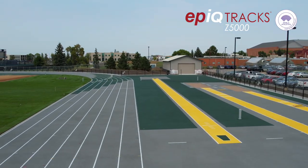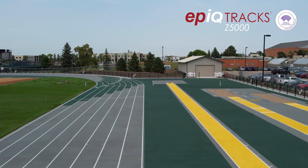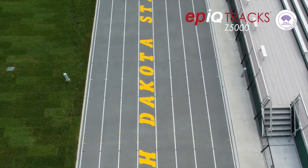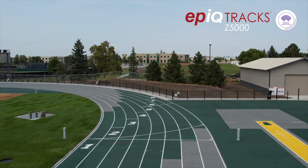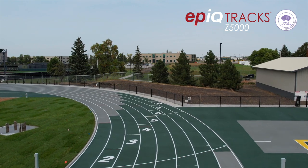We had a gold track previously but wanted to add in a little bit of the gray, add in a bit of the green and the gold to really make it pop and give us something different. We're really thrilled with how everything came out in the color scheme. It's a beautiful track.